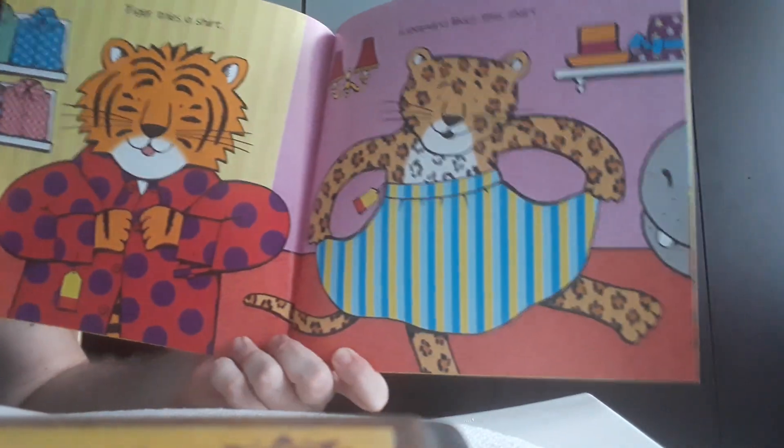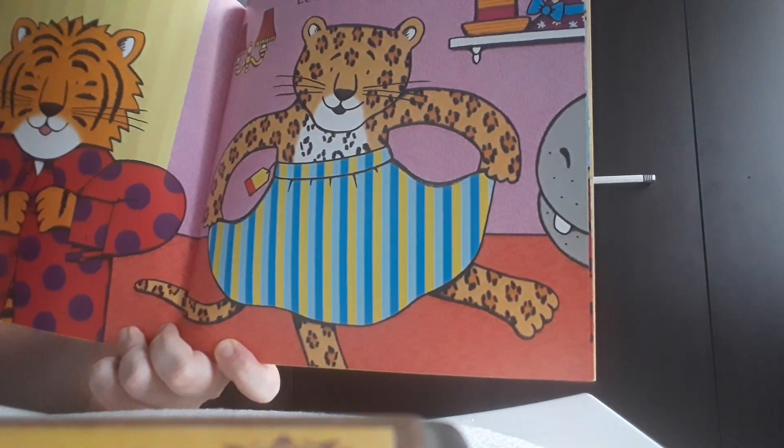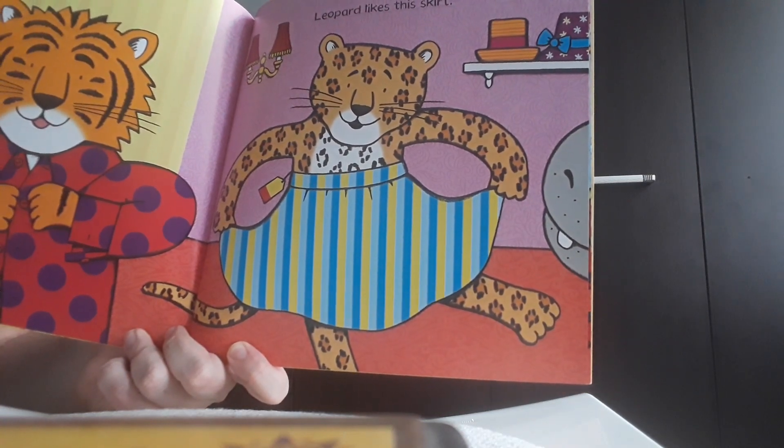The leopard likes the skirt. It was a bit big but really with lovely colors. It was all blue and yellow.